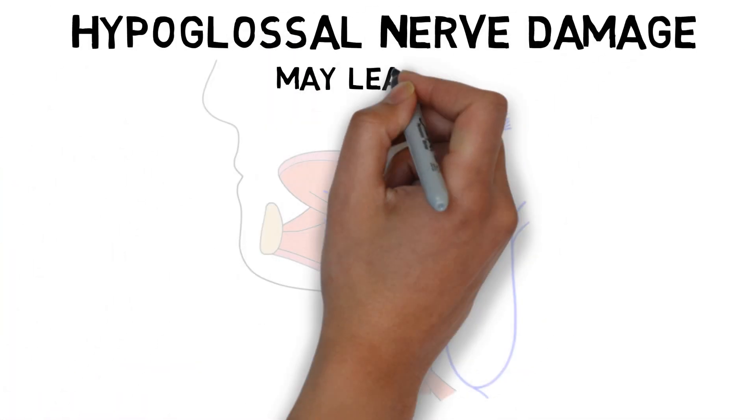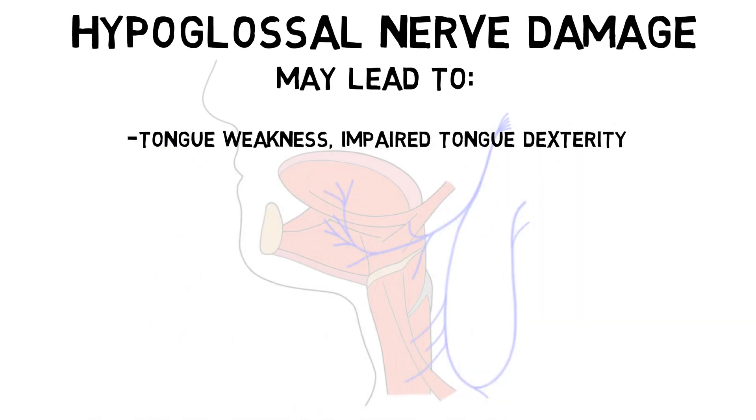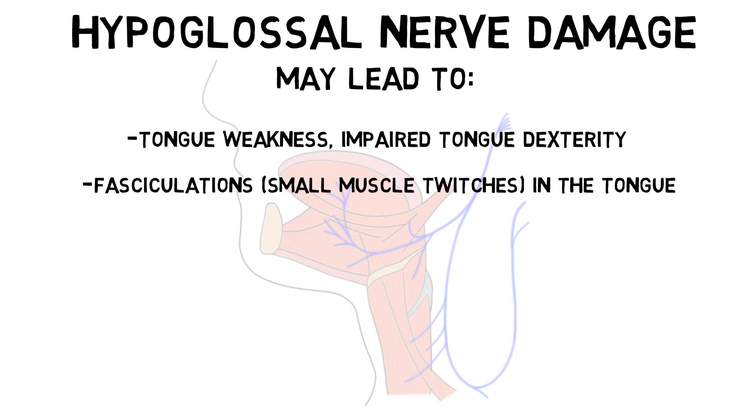Damage to the hypoglossal nerve can cause tongue weakness and impair tongue dexterity. It may also lead to small muscle twitches, or fasciculations, in the tongue, as well as atrophy of the tongue, especially at the tip or borders of the organ.